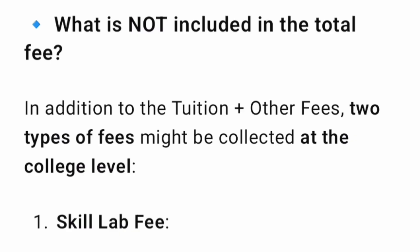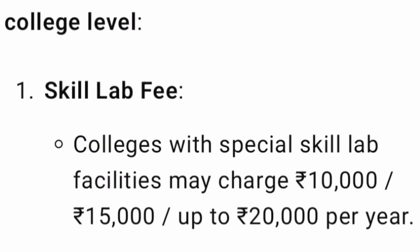The next question is: what is not included in the total fees shown in the COMEDK seat matrix? Skill lab fees is not included. There are two college-level fees not included in the seat matrix. The first is the skill lab fees — every college is going to charge for special skill lab facilities, either 10,000 or 15,000 or up to 20,000 rupees, based on whatever approval they have got from VTU. This is additional and over what is shown in the COMEDK seat matrix.